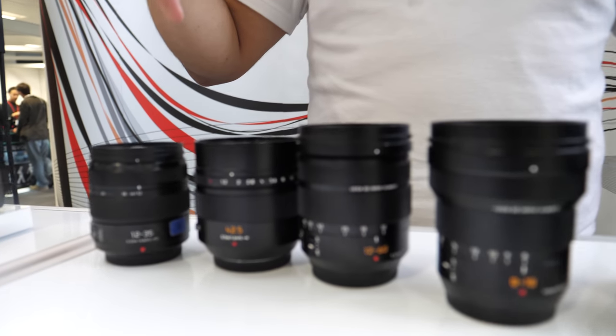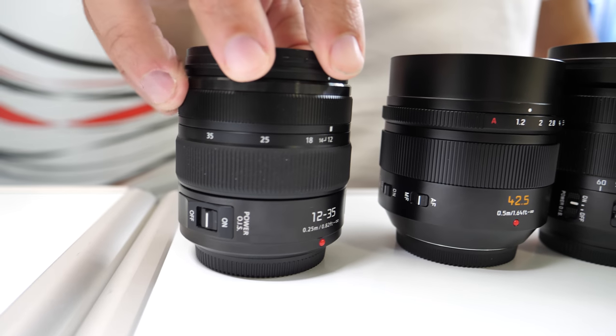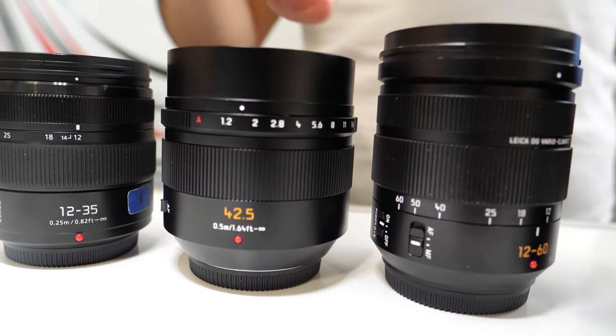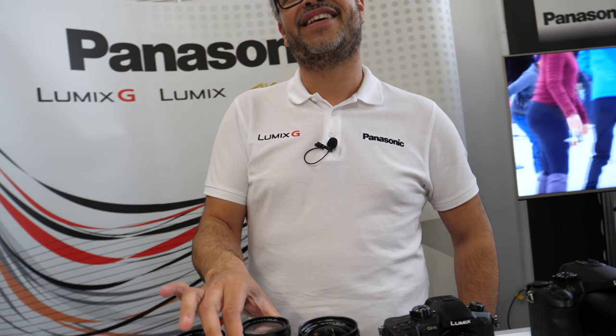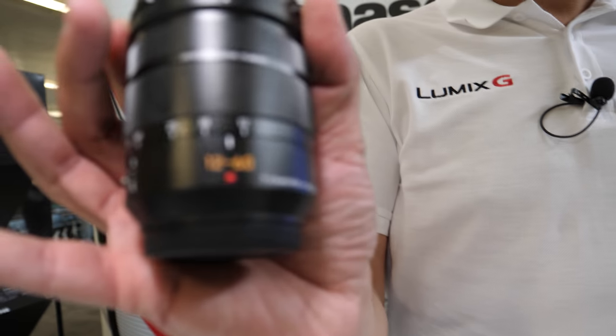If I need something with slightly shallower depth of field, I'll also go to the 42.5 Nocticron — a beautiful piece of glass, really good for a really shallow depth of field. This one has the most beautiful bokeh in the world, absolutely stunning. It's because of the glass in the lens — absolutely beautiful.